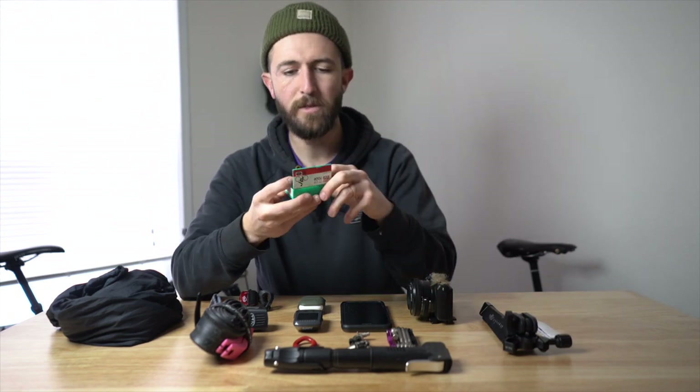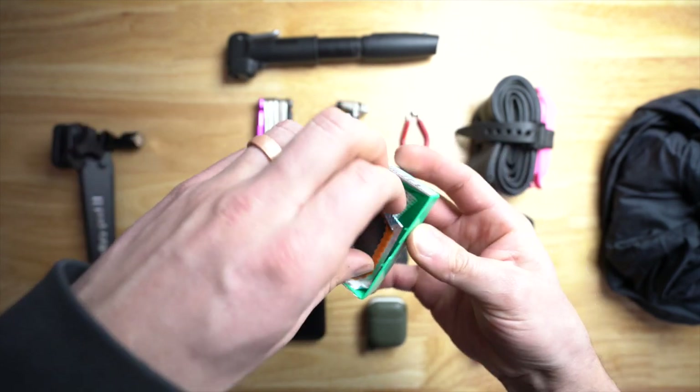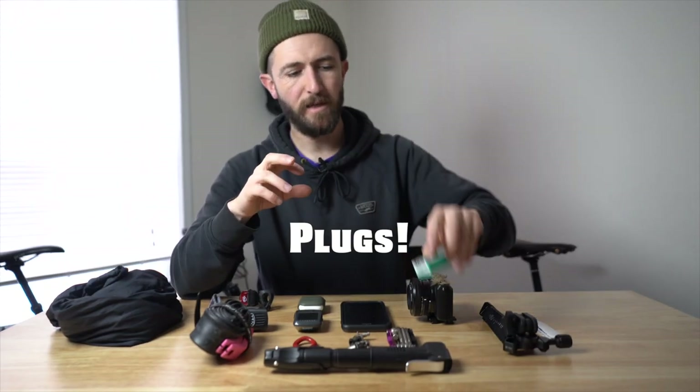My last bit of tools is my patch kit. I don't run tubeless yet, but I think with time this patch kit will turn into a tubeless patching kit — so it'll just kind of swap places in this kit.